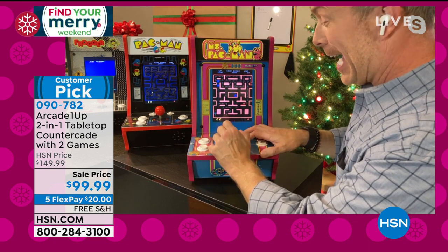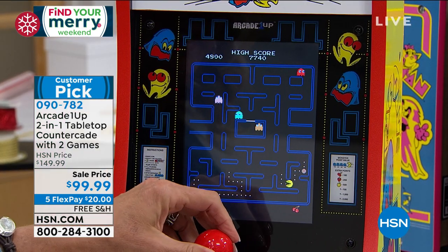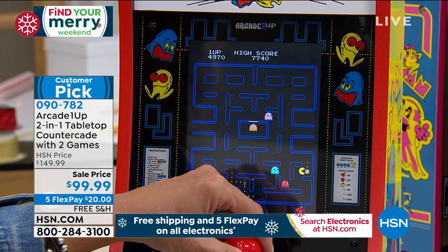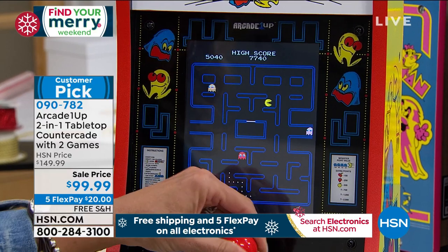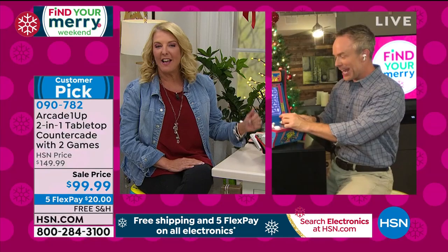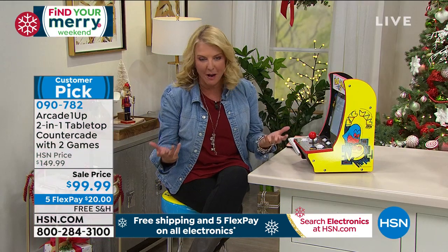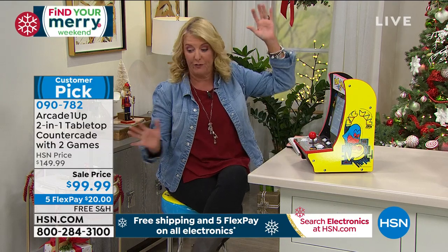Do you know Pac-Man was actually developed to get more women into arcades? It's probably why Pac-Man was the first arcade game to achieve $3 billion in quarters in less than 10 years. Nobody has this one at this price — it's $99, about $50 off tonight. We've got five FlexPays, so you can get it home for $20. I love it because we've sold the floor version and a really big countertop — this one I love because it's actually portable.